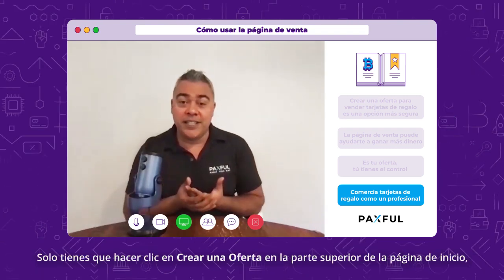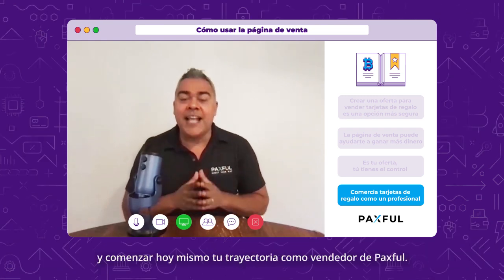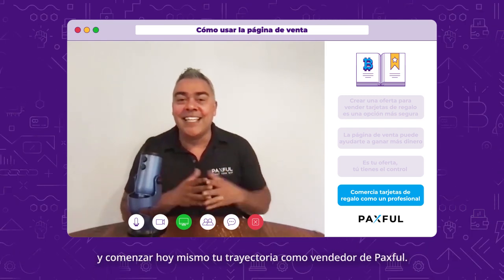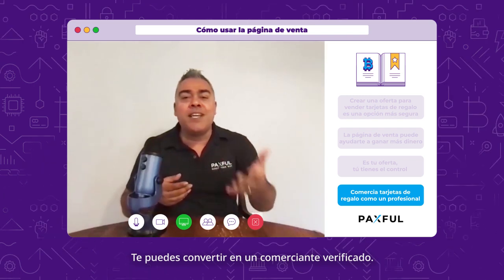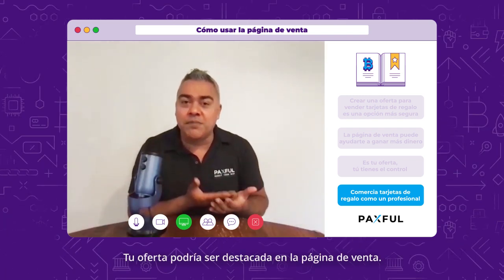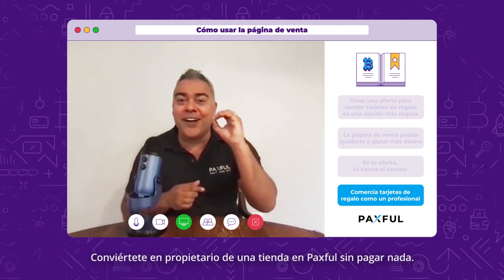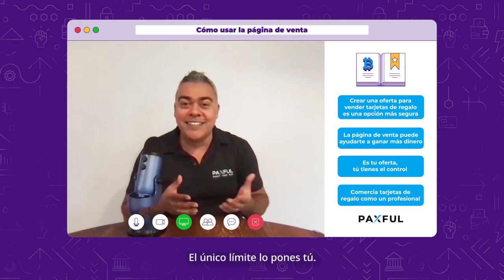All you have to do is click on 'Create an Offer' at the top of the homepage and start your journey today to being a Paxful vendor. You could become a power trader. You can have your offer featured on the Sell Page. Become a Paxful store owner today for zero down. The only limit is yourself.